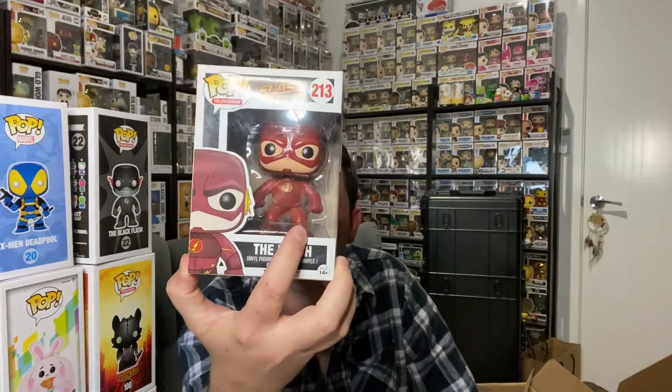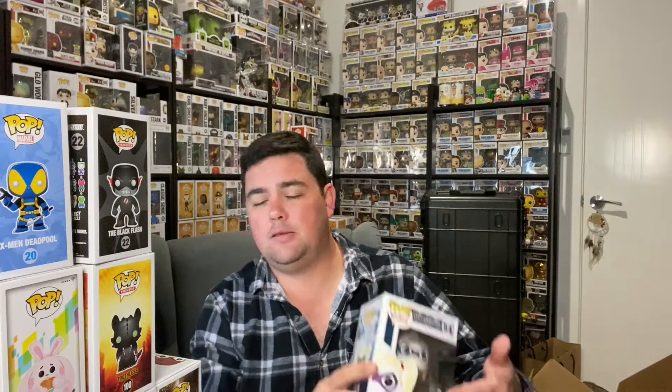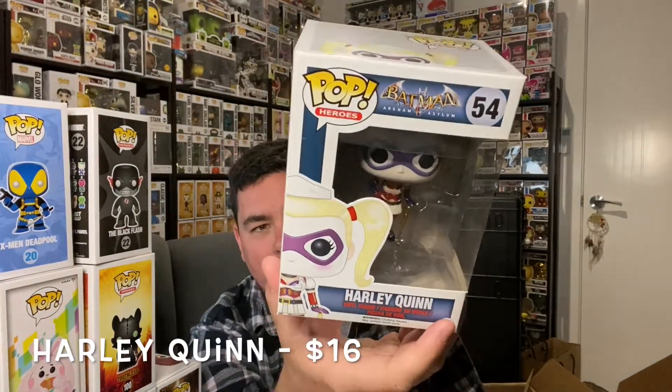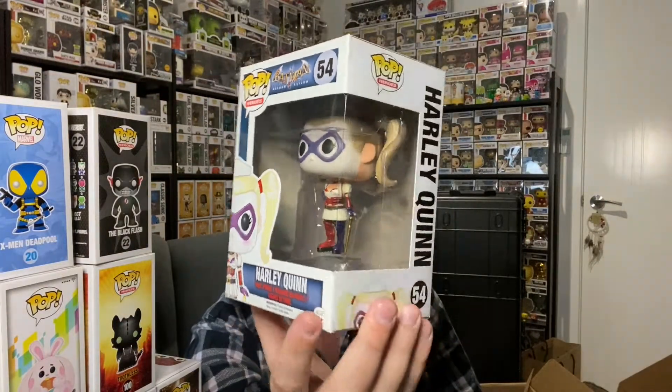The Flash — a nice little Flash pop, again 2015. These have obviously been in his collection for a while, and the best part is these boxes are very neat and tidy, well looked after and well loved. Next: Harley Quinn — and she's in a naughty nurse outfit. That's a very cool 2014 pop. Harley Quinn has become more and more popular with Margot Robbie's portrayal in Suicide Squad. Birds of Prey didn't really do it for me, just saying.